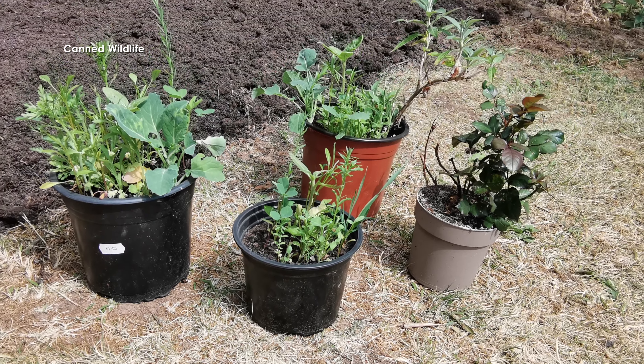You join me for day 13 of 30 Days Wild. On day 4 I sowed some foxglove seeds, which was an action for insects, but I didn't think it was that impactful, so I've decided to plant a mix of wildflowers.